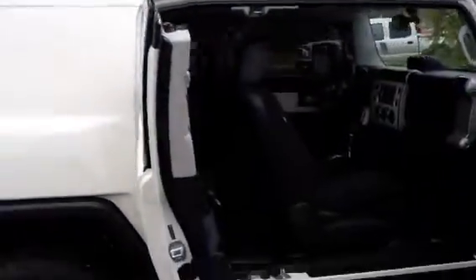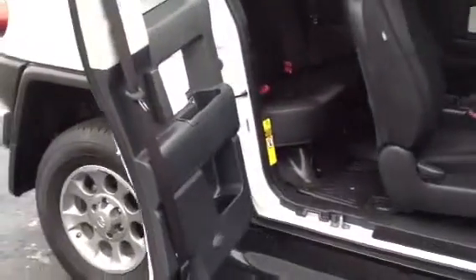It's got the extra tint on the door windows. You see how these doors open up. Got your vinyl floors with heavy-duty mats. Really nice fabric seats.